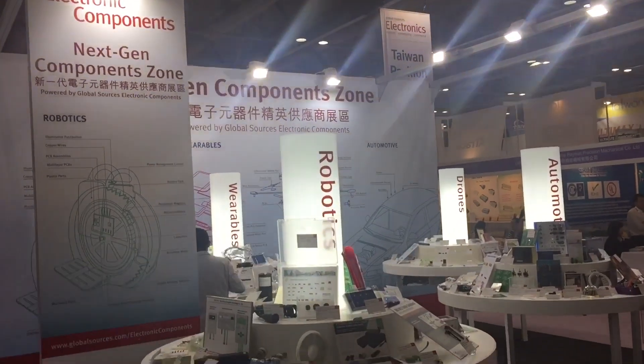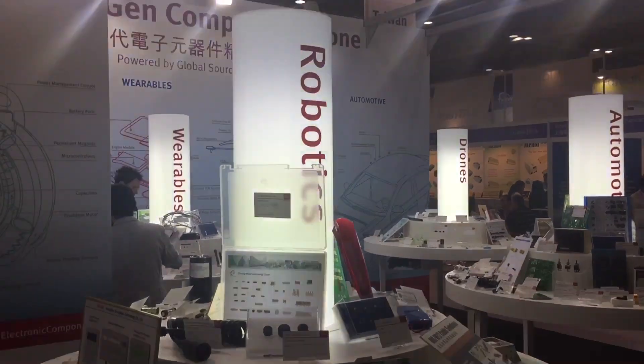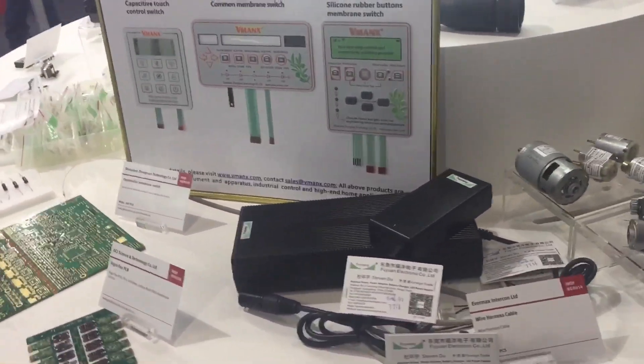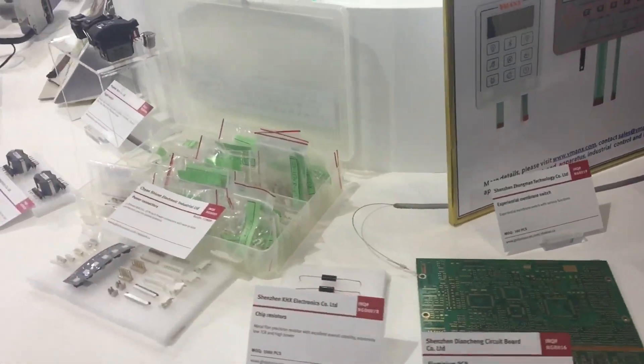I'm very excited to see the launch of the NextGen Components Zone in this fall trade show. In the NextGen Components Zone, we can see a lot of suppliers providing components to different applications, ranging from the automobile industry to drones to robotics and wearables. I think it's a good idea to make this showroom for many different companies.